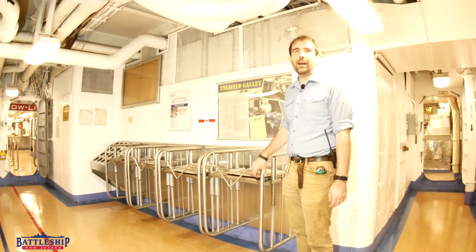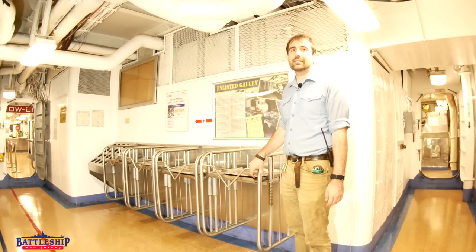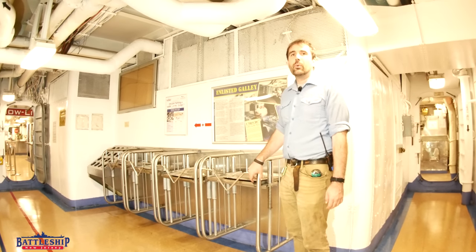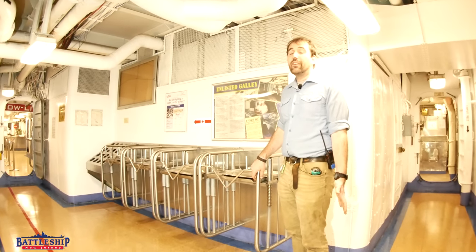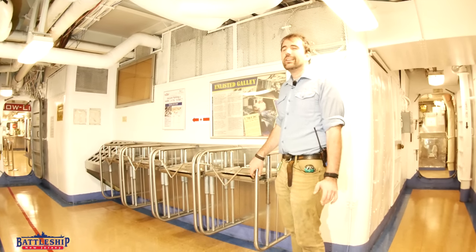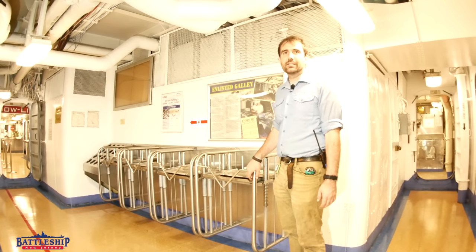Hi, I'm Ryan Szymanski, curator for Battleship New Jersey Museum and Memorial, and today we're going to talk about the Enlisted Galley. With up to 2,000 sailors on board, the vast majority of them being enlisted, the Enlisted Galley is the largest of the various galley spaces on the ship.